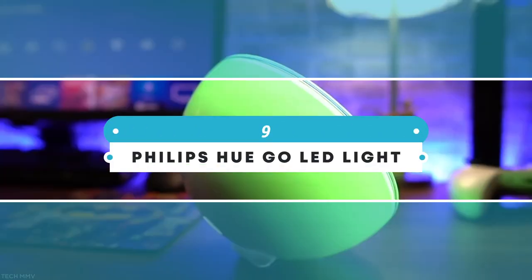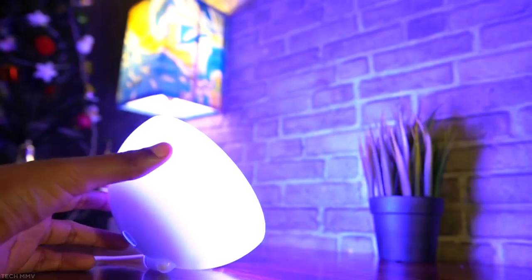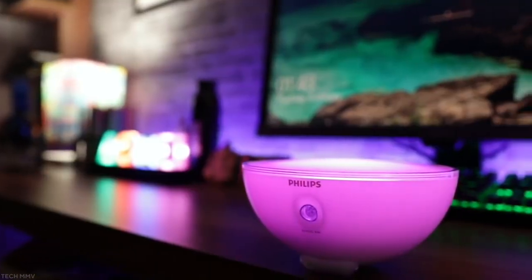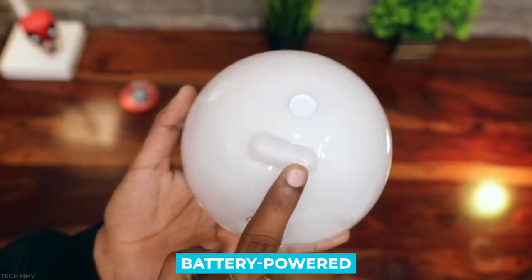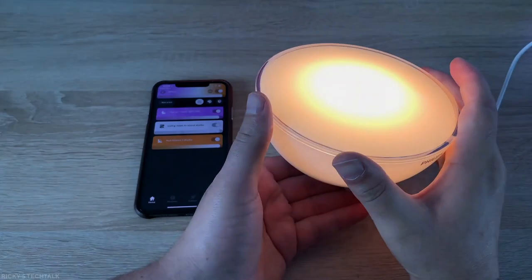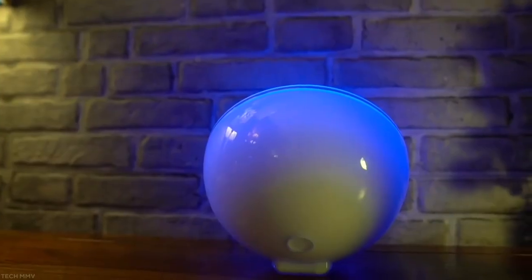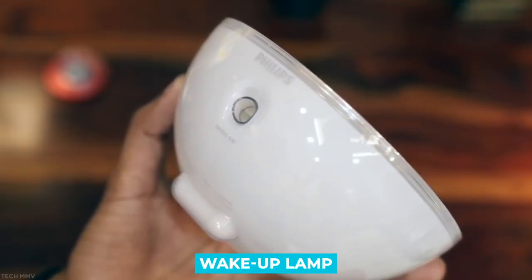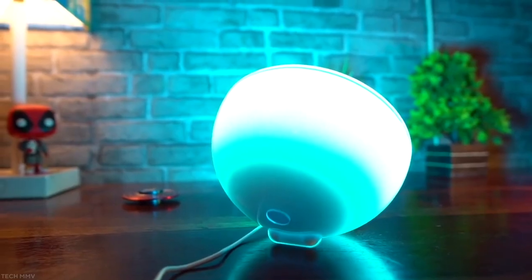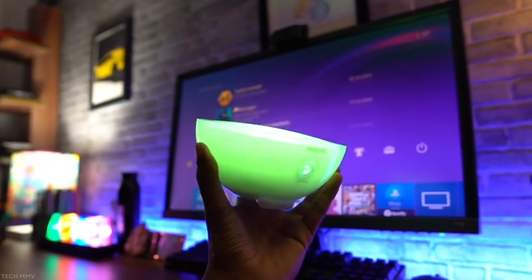Number 9: Philips Hue Go LED Light. If you want to add a dash of color to your bedroom without painting the walls or going overboard with LED lighting, the Philips Hue Go lamp is a cost-effective and very simple method to do so. Because the Hue Go is battery powered, you can easily recharge it and move it around. It will project a ball of whatever color you want, whether it's facing a wall or taking up space on a nightstand. Even better, the Hue Go can be programmed to operate as a wake-up lamp, providing the perfect shade of blue in the morning and the perfect shade of yellow in the evening. Seems like a great addition to your bedroom.